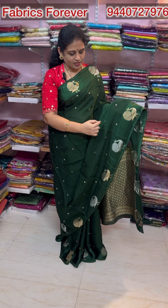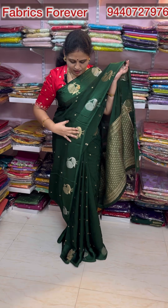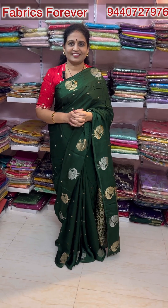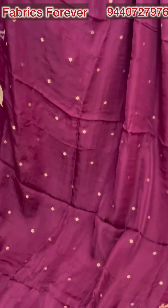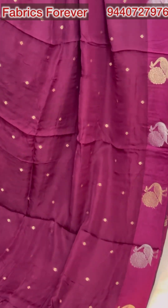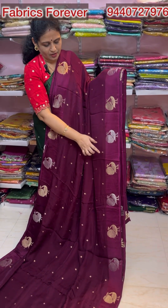It has jerry booties and peacock booties. It's very beautiful — rich and rich. It's awesome. It has a lot of colors. It's a very beautiful dark green color. It also has a gold peacock and silver peacock design.